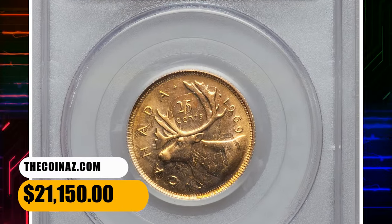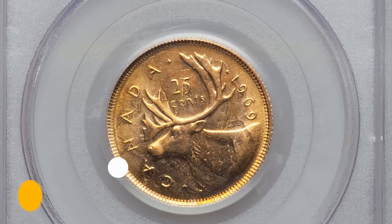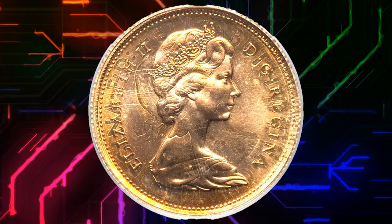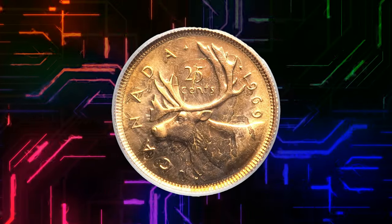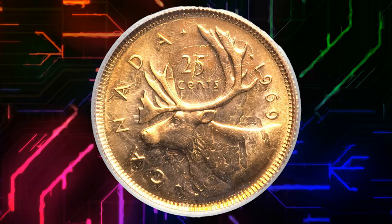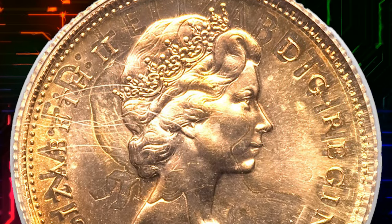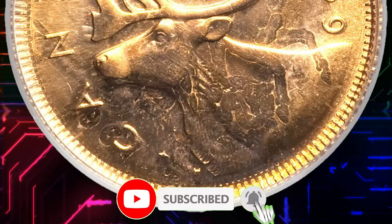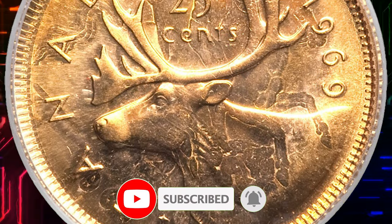And there you have it, folks — a captivating exploration of some incredibly rare and valuable Elizabeth II coins from Commonwealth countries. If you enjoyed this episode, don't forget to like, subscribe, and hit that notification bell so you never miss out on more numismatic adventures. Bye.